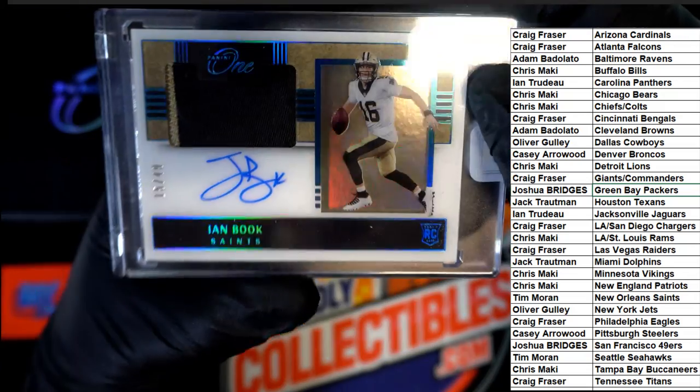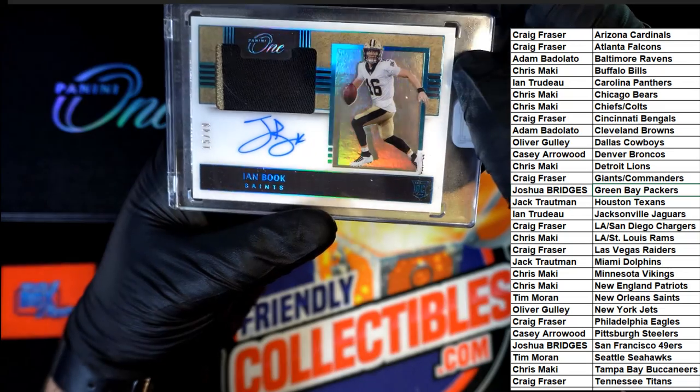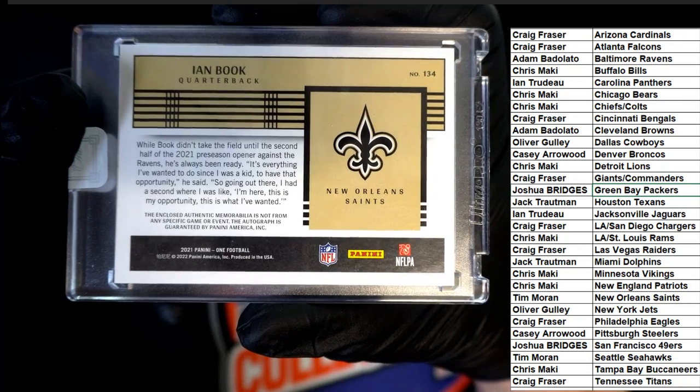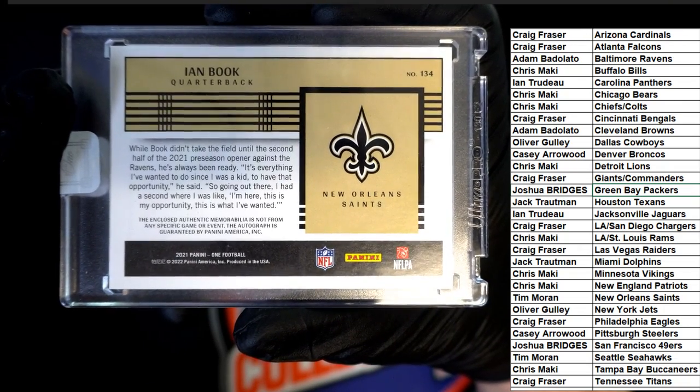These look so good too. This is so high-end, very nice rookie art — you won't find a nicer looking rookie of him. You are so lucky, my friend. Congratulations to you, Tim.